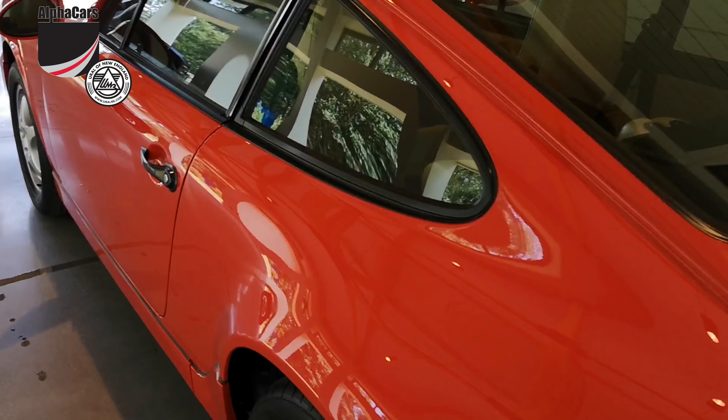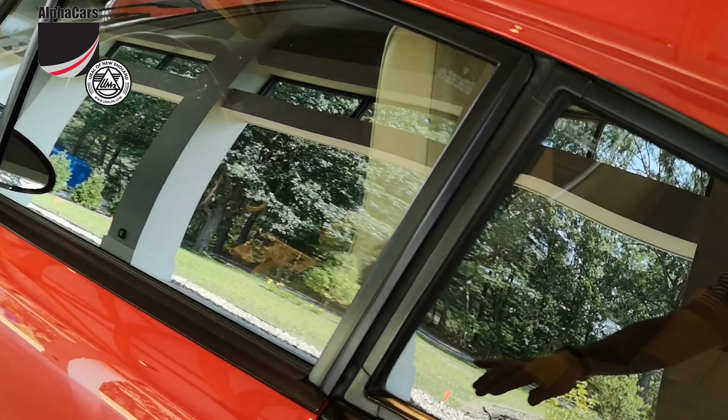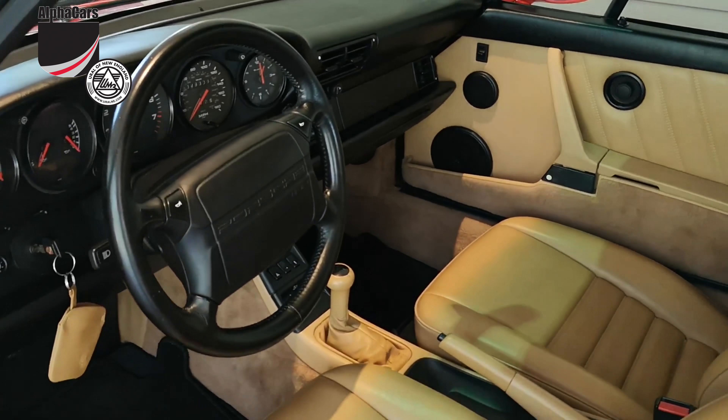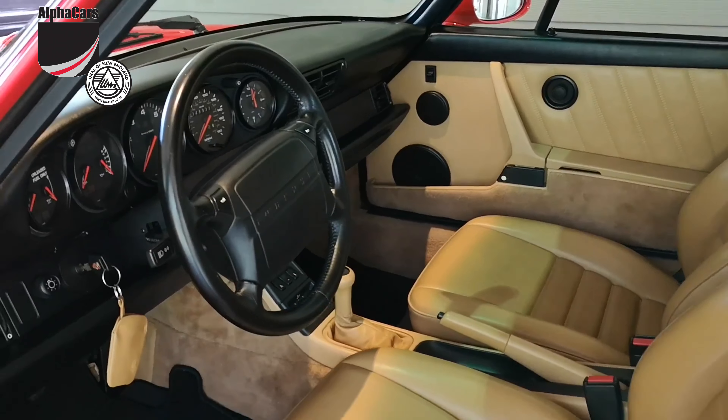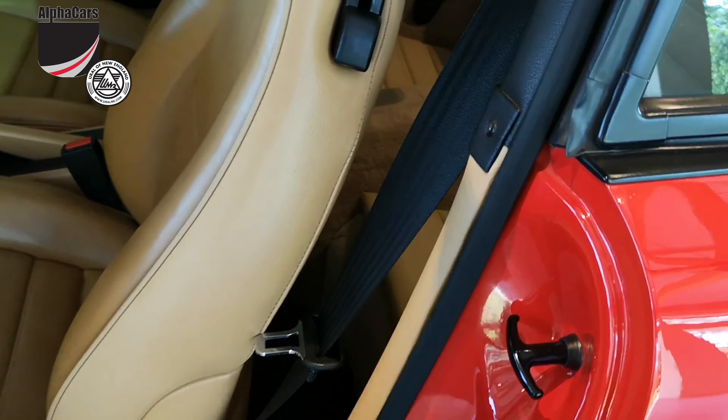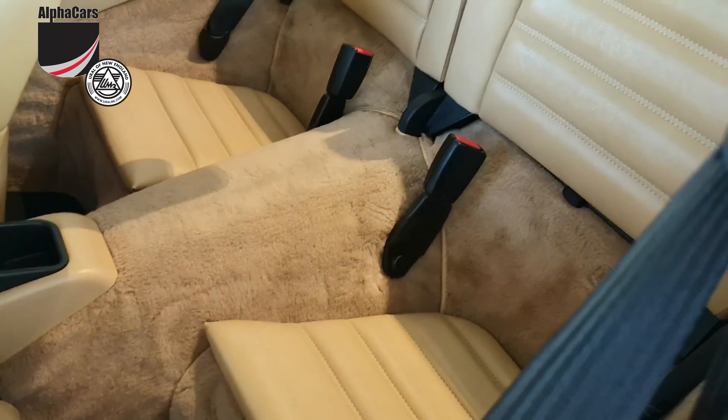When we go inside the car and look at the interior, that is another breathtaking side. The dash, leather, carpets and fit and finish is absolutely amazing and original.